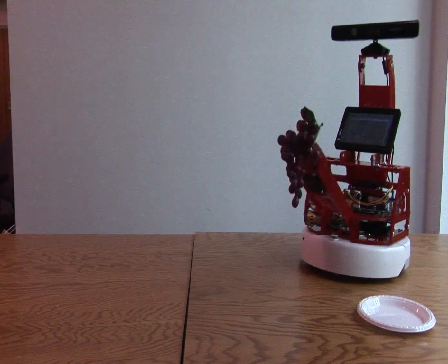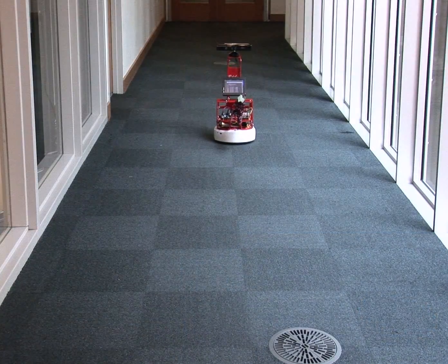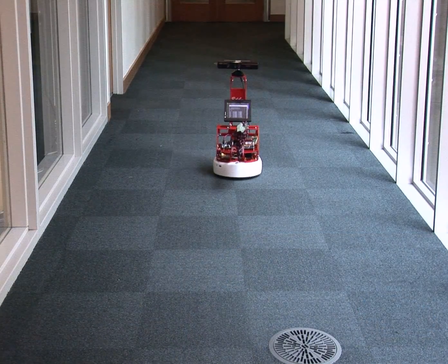A BillyBot consists of a custom-built computer, an iRobot Create, a connect sensor, a powerful robotic arm and claw, and the mounting hardware to hold it all together.